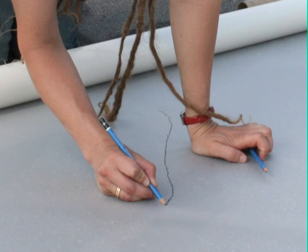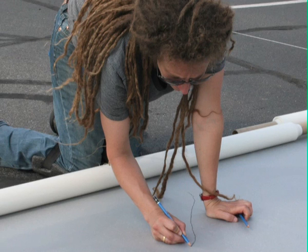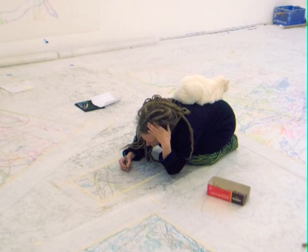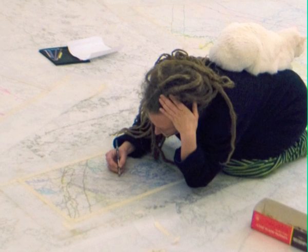I trace marks on the ground and bring those tracings back to the studio, clean them up, and put them in constellations — many layers of tracings. Then I lay mylar on top and make a drawing that has all the layers in one drawing, like the drawing behind me. Then I make paintings from that material, from the colored pencil drawings.